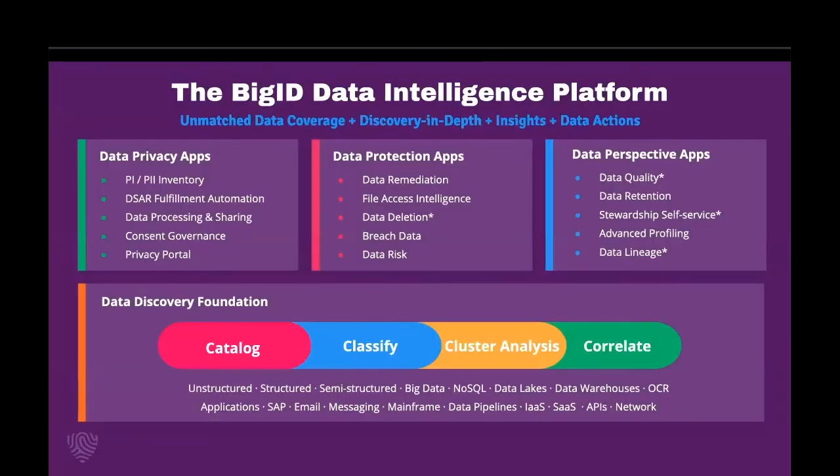So once you know your data, you can take action on that data. That's where our extensible app framework comes into play. We have apps designed for privacy, protection, and perspective that enable you to take the right action for the right reasons at the right time and on the right data.